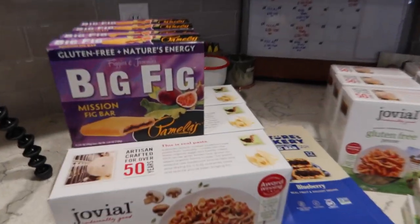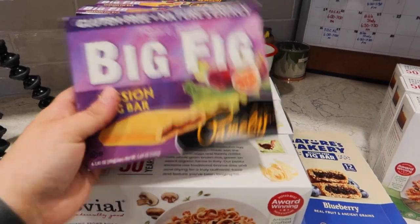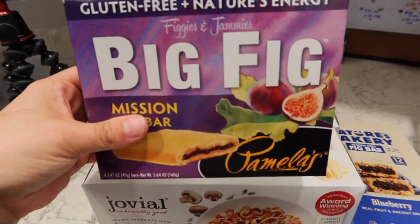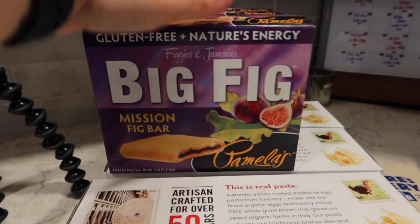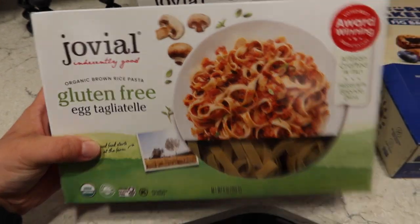I got four boxes of these Big Fig Figgies and Jammies bars. These are basically gluten-free fig newtons and honestly these are way better than the name brand fig newtons — like these are so much better.